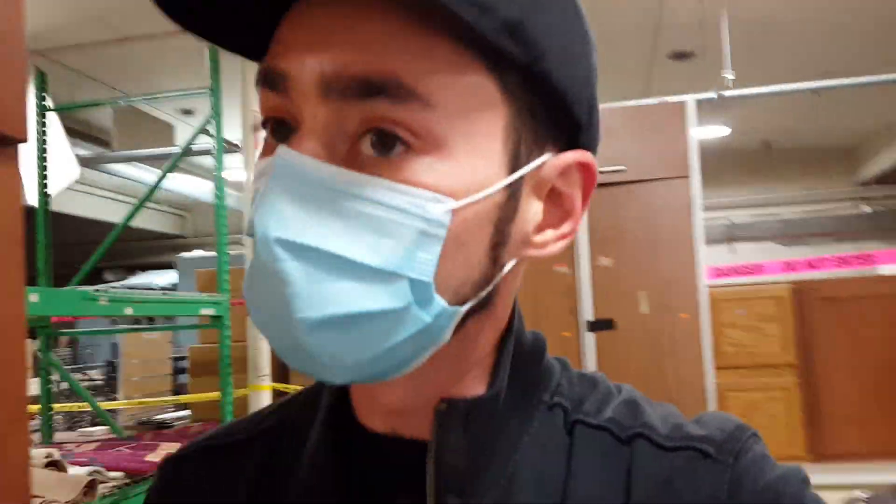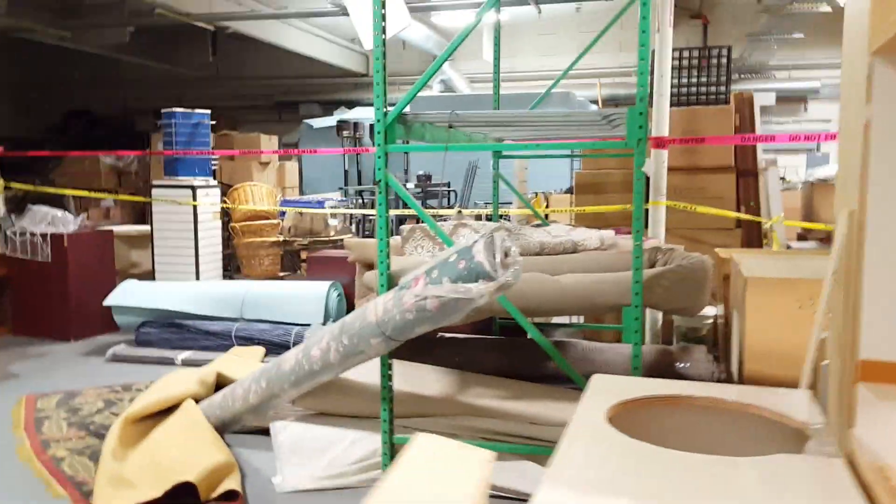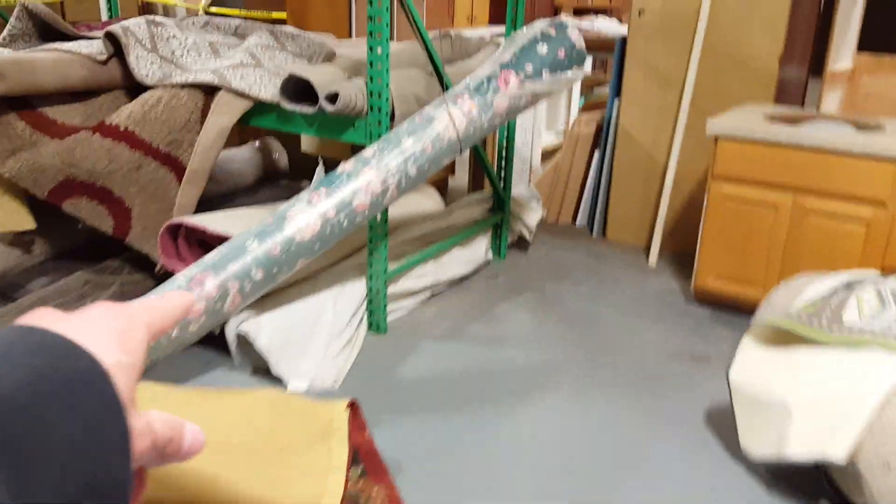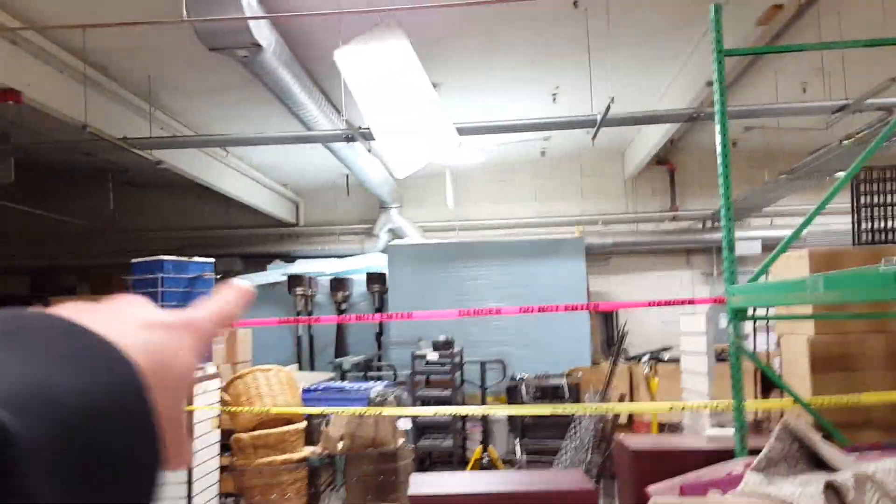Look at all that — they have a bunch of stuff back here. I want this little child set. Whoa, these are pretty good. Full jewel pillow top. Euro Queen Euro top mattress. I'm gonna have to come back here later and pick some stuff up. Look at this carpet. I like this carpet — oh, that's not a carpet. I don't know what that is. I kind of want some of that foam in some of those.